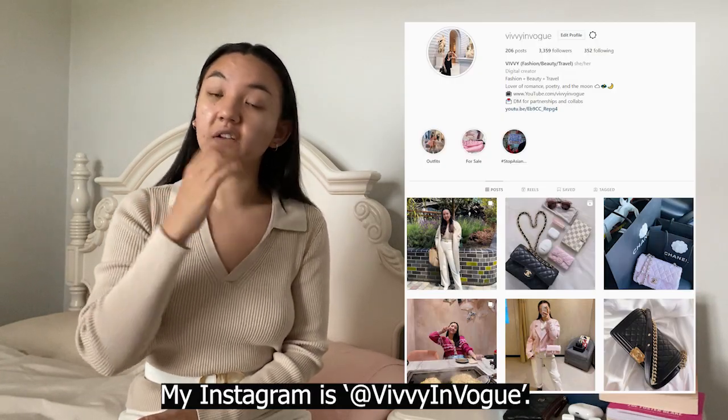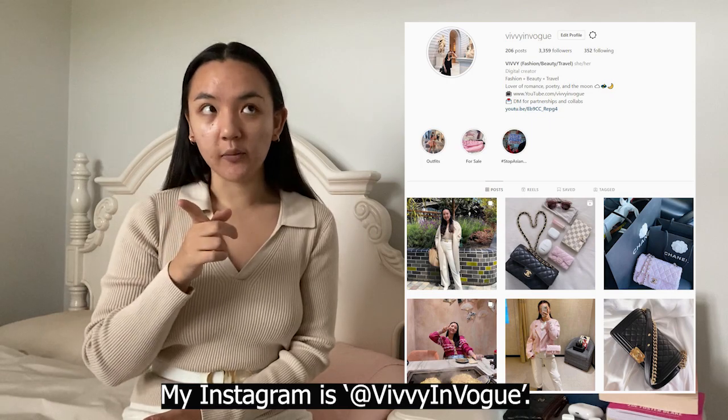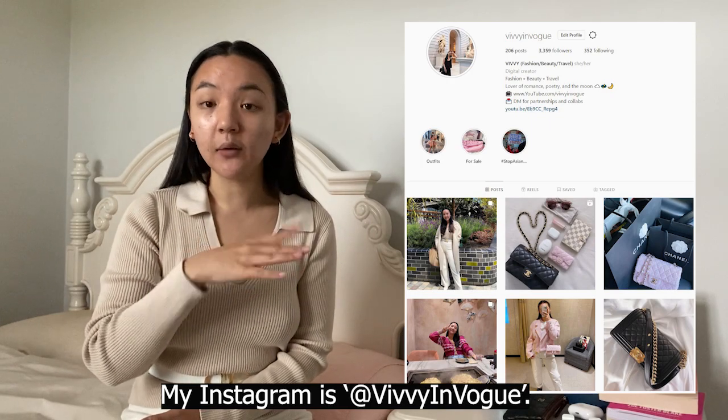Hi guys, Vivian Vogue here. I am back with another super quick video. If you follow me on Instagram, which is also Vivian Vogue — I'll leave the link in the description below — you would have already heard about this two days ago. You should follow me on Instagram because I usually post there more than YouTube, but I wanted to make sure my YouTube community also found out before it happened.